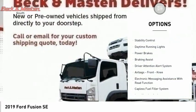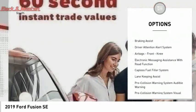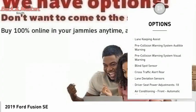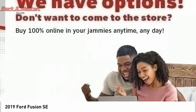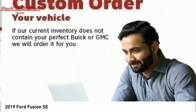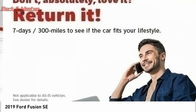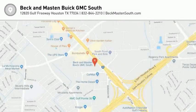Emergency braking preparation, traction control, stability control, daytime running lights, power brakes, braking assist, driver attention alert system, airbags front knee, electronic messaging assistance with read function, capless fuel filler system. Your new ride is just a phone call away.